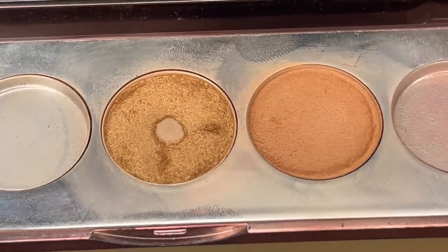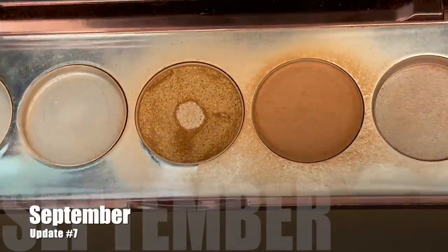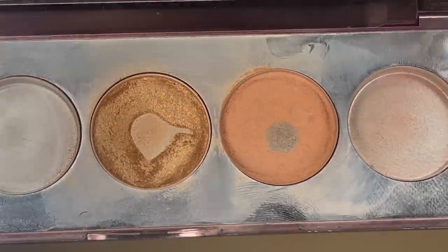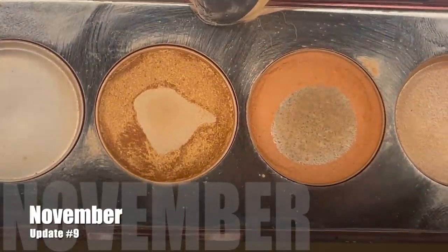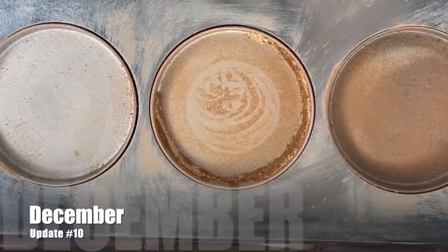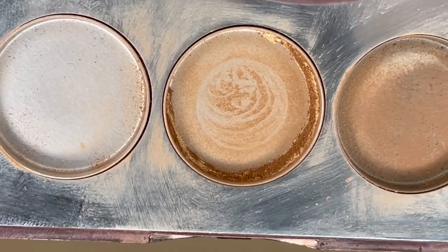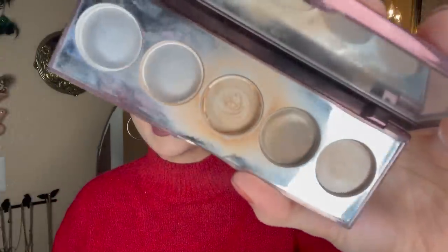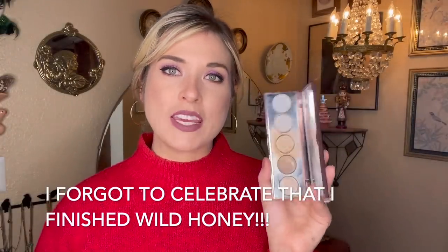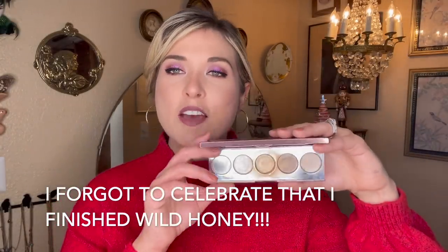Here's what it was looking like last month — it was weighing 69.9 grams. I used it 31 times in the past month and was really hoping to use it up. This month it's weighing 69.18 grams, so I used 0.72 grams of product but unfortunately we have not quite finished it. Here's what it's looking like today — we are so stinking close but there is just a little bit more product down in the corner. It will take at least another month, but I guarantee this will not be going with me into 2023. We'll have this palette finished by January.